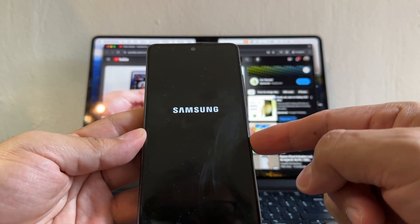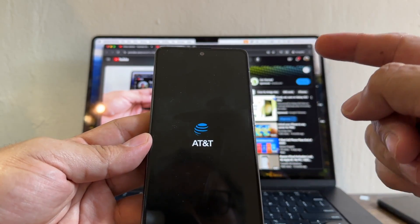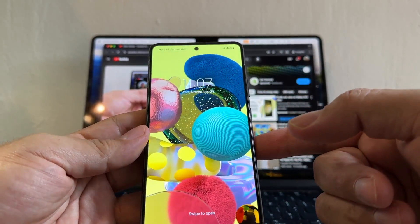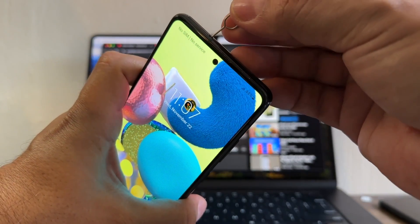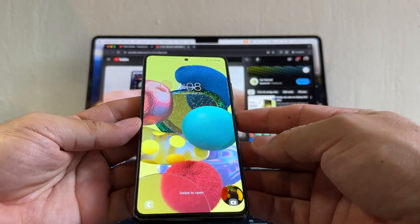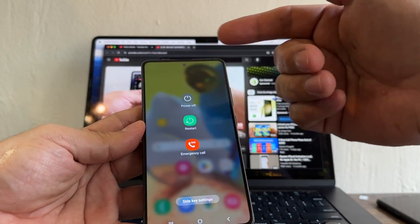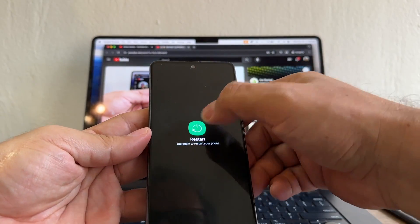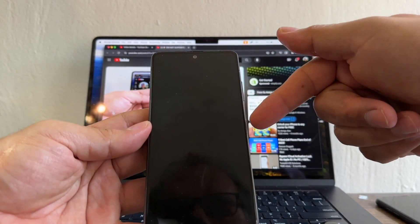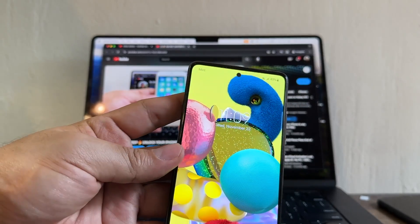This phone is locked to AT&T. What we're gonna do is put a SIM card from another carrier — in this case Mint Mobile, which uses the T-Mobile network — hoping that will trigger an update. Here's the Mint Mobile SIM card. Every time you put in a new SIM card it's a good idea to restart. Look — the AT&T logo changed to Mint Mobile, so it's reading the SIM card.